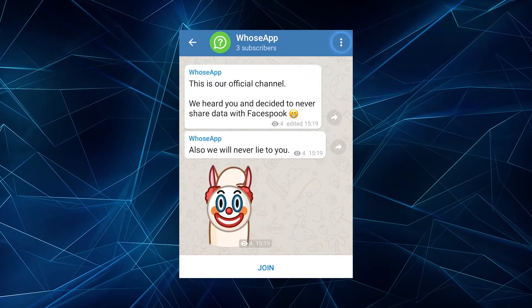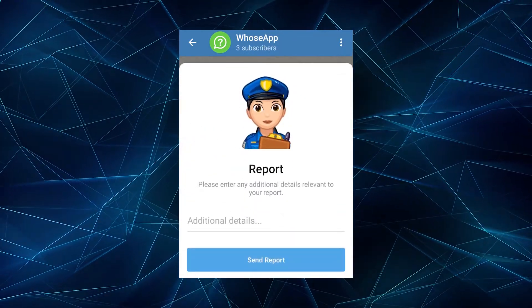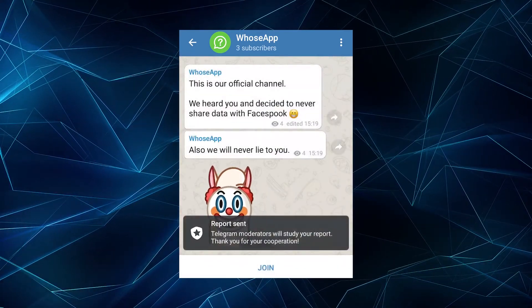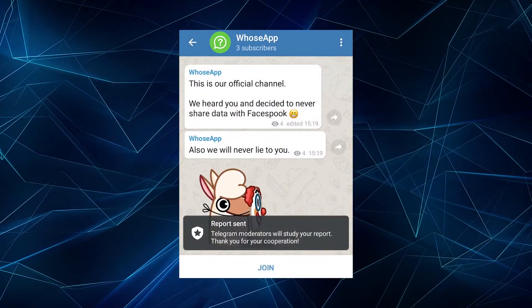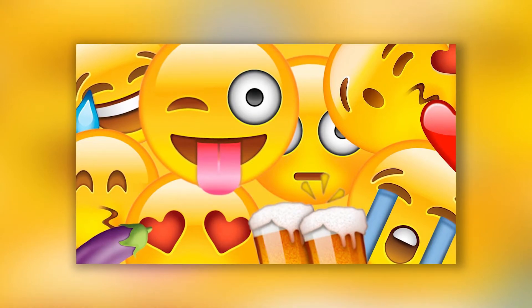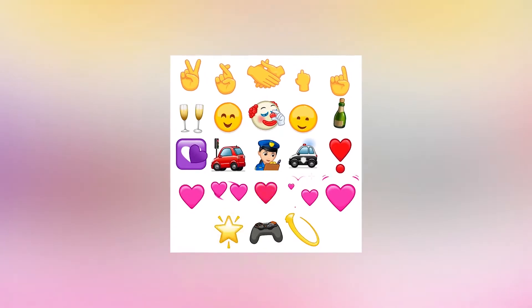Telegram also got an improved reporting system. It's now possible to select specific messages when sending a report, which will speed up the process of such requests. Additionally, all reporting options allow you to add a comment to give more context. And of course, a new update always means new animations — you can see them on the screen right now. To see these animated emoji, it's necessary to send an emoji separately in any chat.